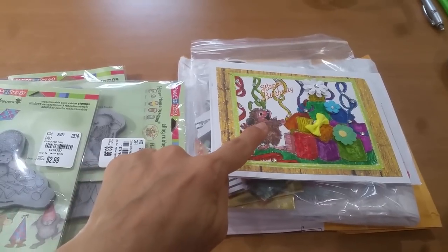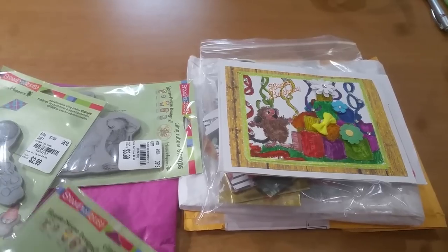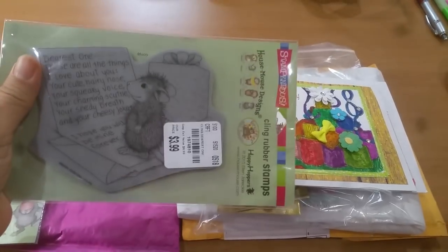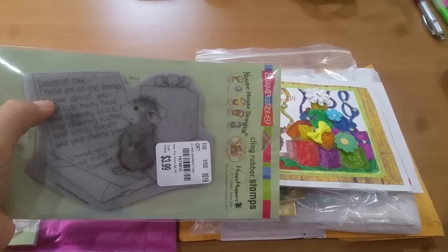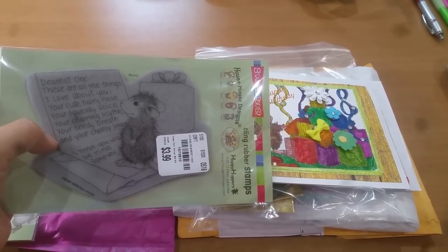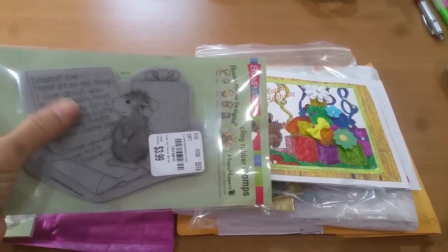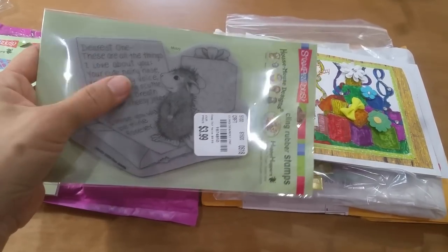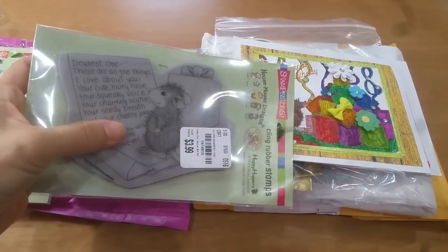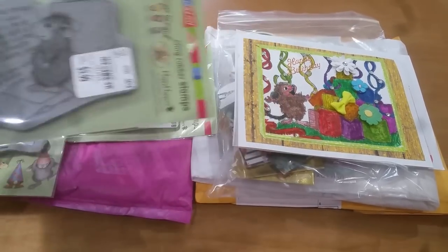Oh, look how cute Maxwell is! I wonder if this is Maxwell — or is it Monica? You guys are probably thinking I'm crazy wondering how you can tell the difference! And then this one is Muzzy. I love this one: 'Dearest one, these are all the things I love about you — your cute hairy nose, your squeaky voice, your charming scuttle, your seedy breath, and your cheesy jokes. I hope you will be mine forever.' Talk about complimenting with insults — this is true love!